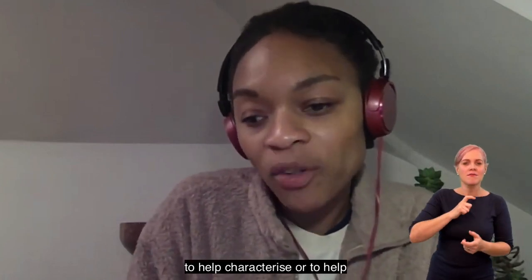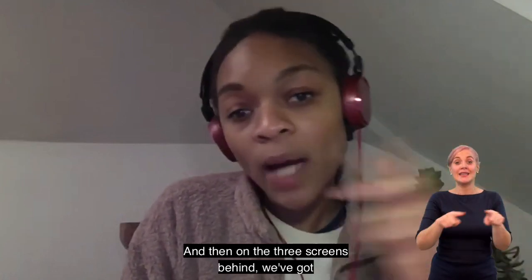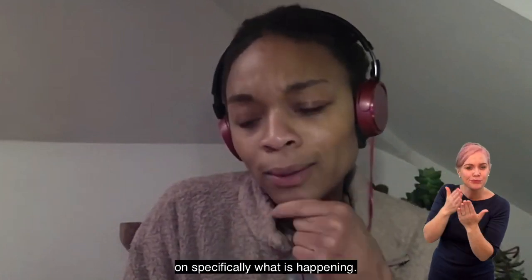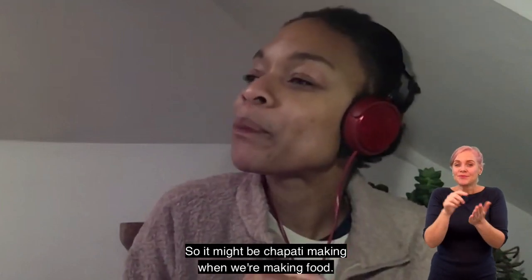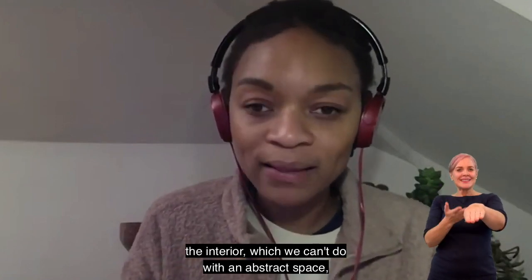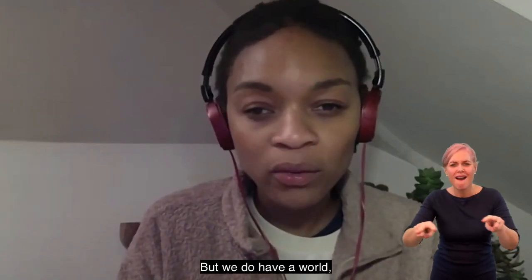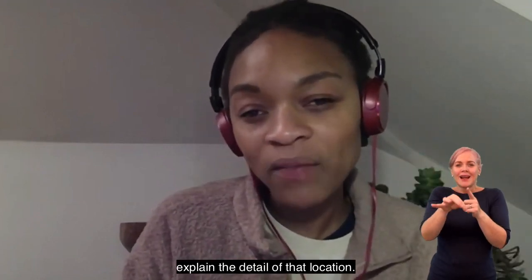The props help characterize or tell us more about exactly what is happening. On the three screens behind we've got all the video projection, which zooms in on specifically what is happening. So it might be chapati making — when we're making food, there's a real close-up of hands. You really get a sense of the interior, which we can't do in an abstract space. We don't have a table and bowls, but we do have an audiovisual world that helps explain the detail of that location.